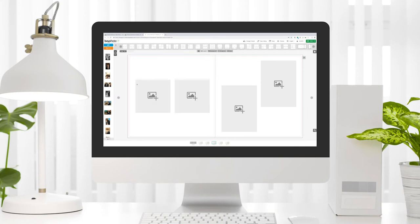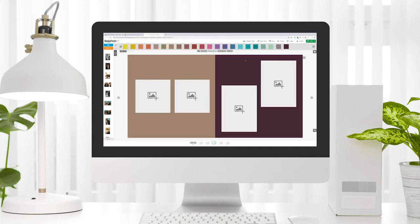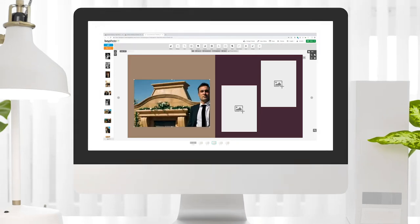Our free and easy to use ordering software is packed full of powerful features to bring out the DaVinci in you as you lay out and design the perfect album. Visit our website at bayphoto.com and start creating your client's dream album today!